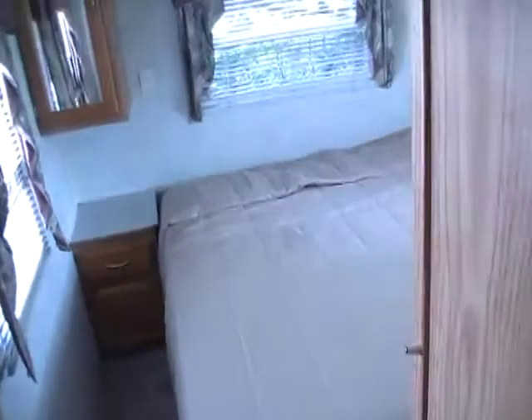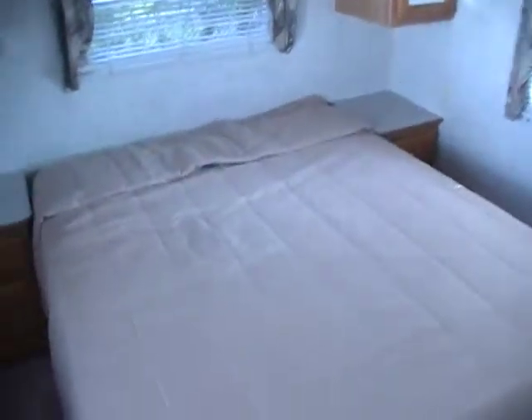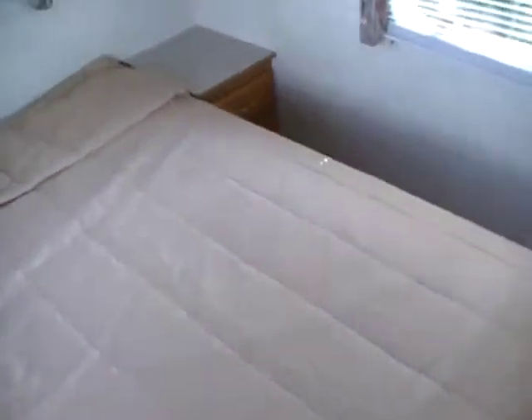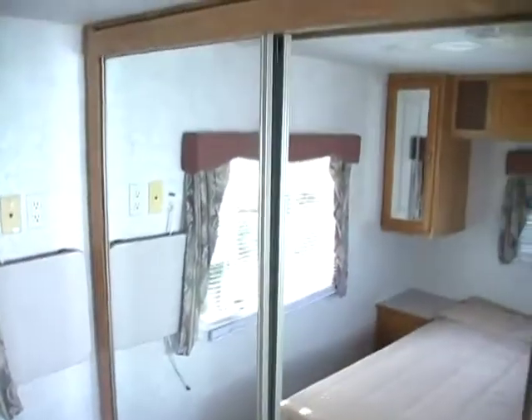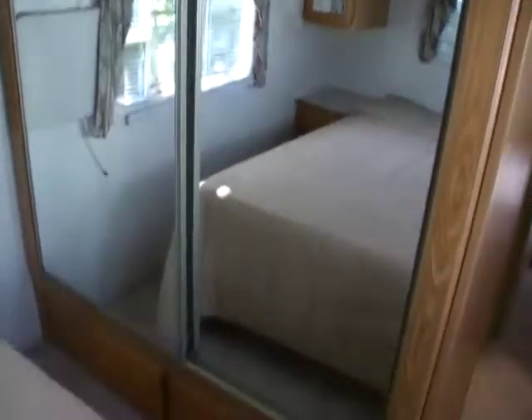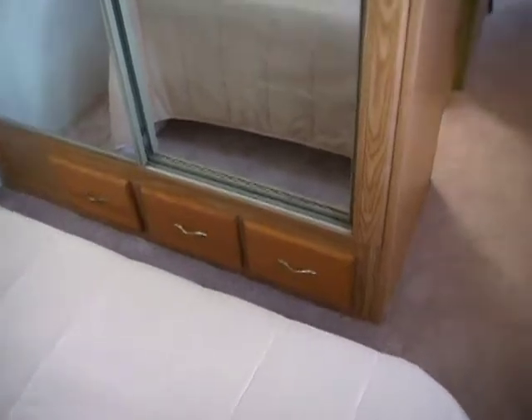There's a privacy curtain to separate the bedroom from the rest of the coach. And what a bedroom — queen island bed. Look at the overhead storage and mini-closets on each side, nightstands on each side, and storage underneath the bed as well. Look at the size of this closet — this is the front of that closet we saw from the bathroom, with sliding mirror doors and drawer space underneath. Of course, you've got your own entry door from the outside into the bedroom.